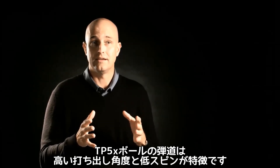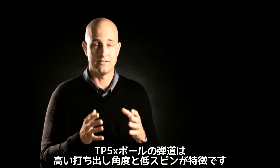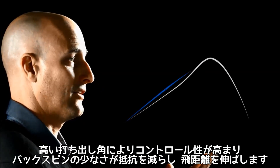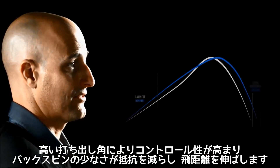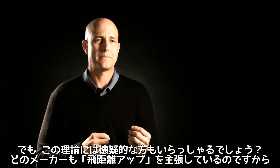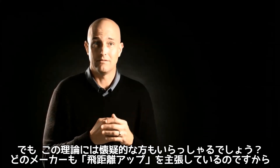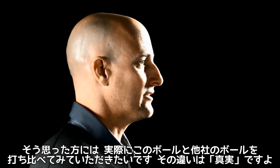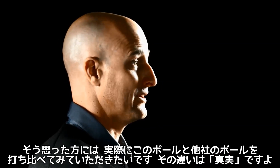What players are going to see with the TP5X is the golf ball launching higher with a lot less spin. The control comes from the higher launch angle, while the distance gains come from less spin and lower drag. You might be a little skeptical — every company says it's going to be longer. But if you actually go out and try it, you're going to see those differences because they're real.